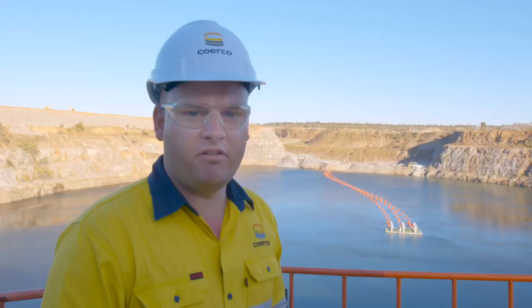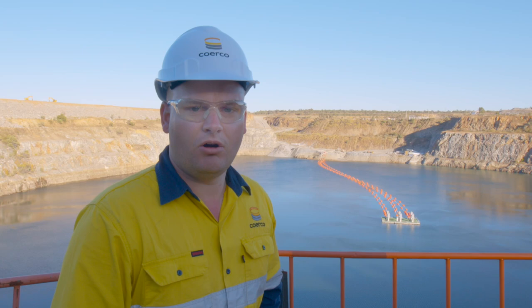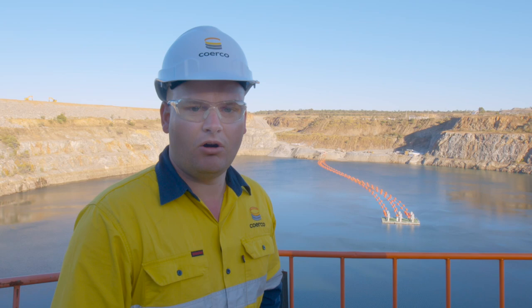We're very proud to have been involved with an important aspect of the construction of this iconic project, and to have seen this advance through our project delivery processes is pleasing.